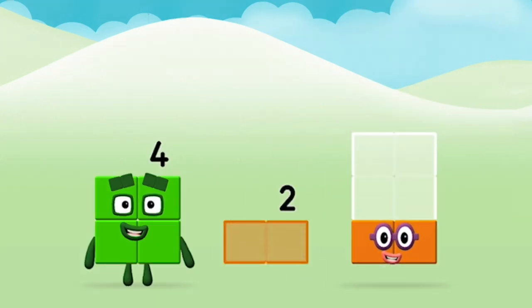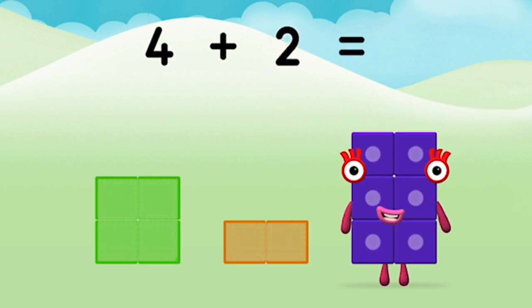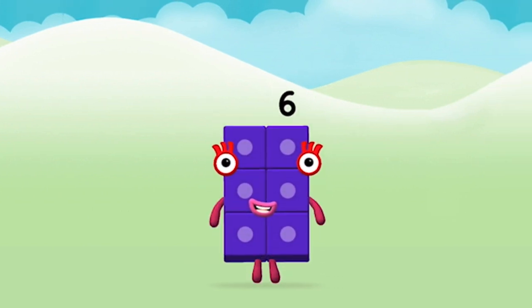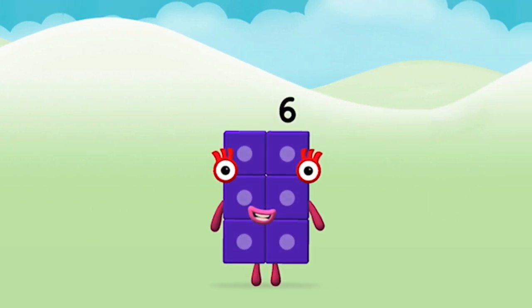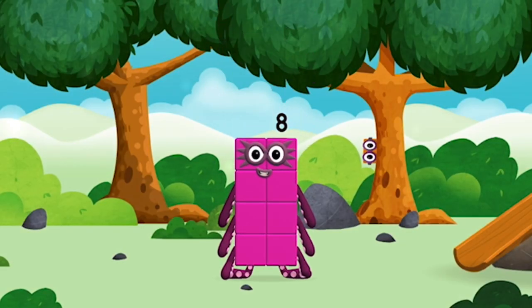Can you add the numberblocks together? Two, four — 4 plus 2 equals 6. Super! You made numberblock 6. You made a new numberblock!